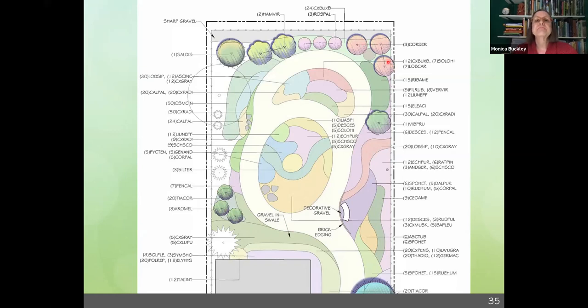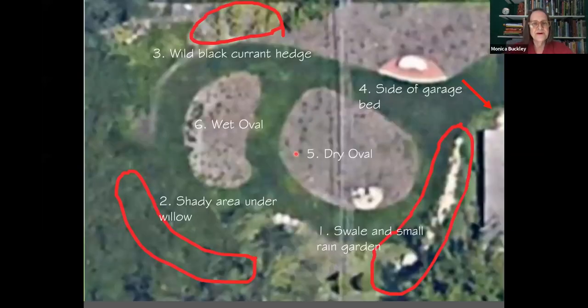There are some red twig dogwoods, some swamp rose, and other shrubs, though we're not going to be focusing on the shrubs today. I got this view from Google Earth after we finished the build — you can see my little ovals. We'll cover: the swale and small rain garden, the shady area under the willow, a little wild black currant hedge, a seating bench area on a platform with brick that echoes the house and compacted red path fines, and the side of the garage.